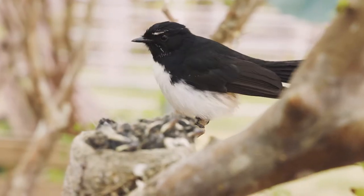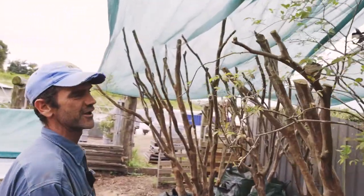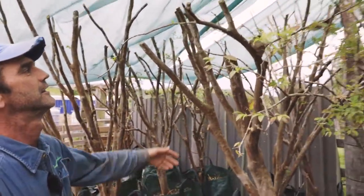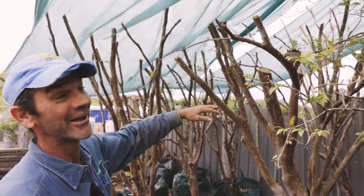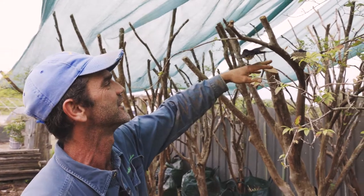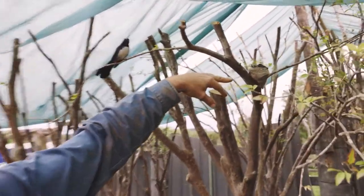We're just going to show everyone our willy wagtail family that's nested and started to breed in some trees that we dug out about a month ago. So as you can see, this is mum and dad here. And this is the three babies up in the nest. They're about nine days old at the moment and they should fledge in another week or so.